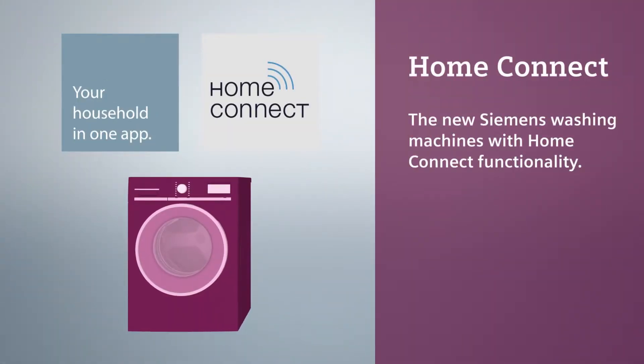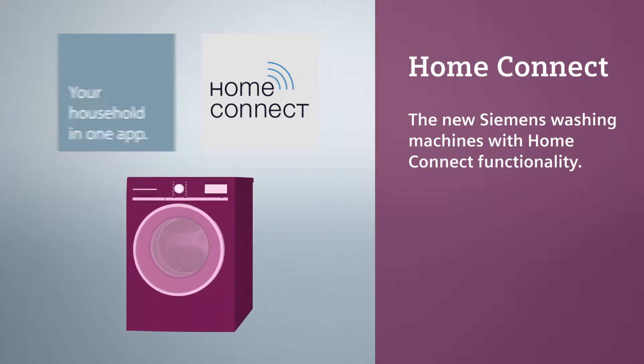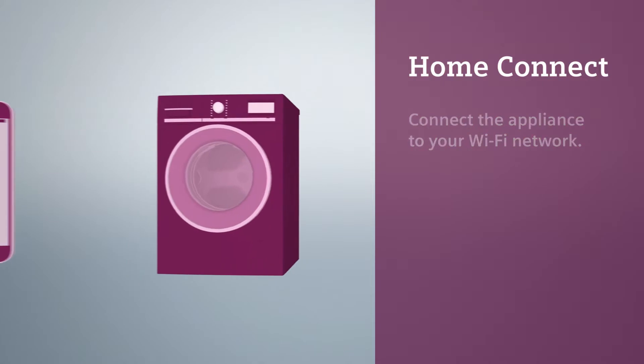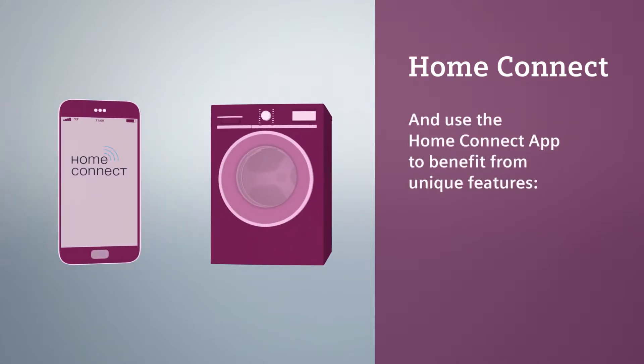The new Siemens washing machines with Home Connect functionality. Connect the appliance to your Wi-Fi network and use the Home Connect app to benefit from unique features.